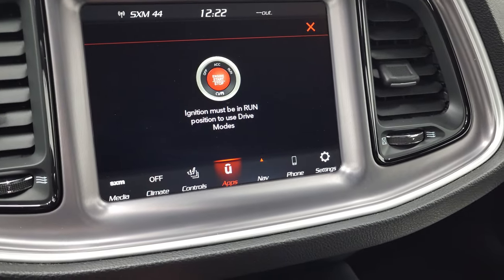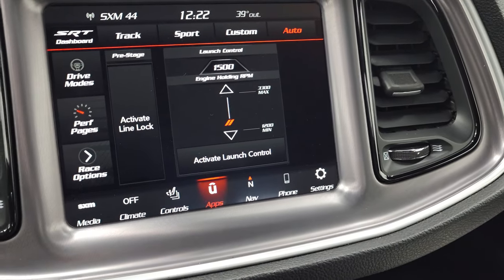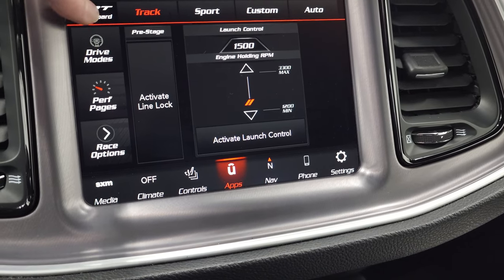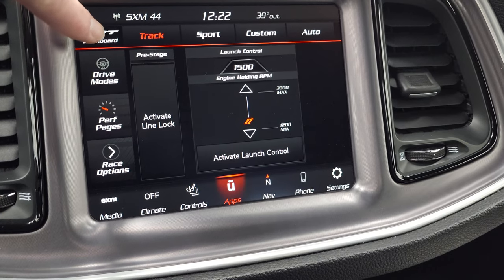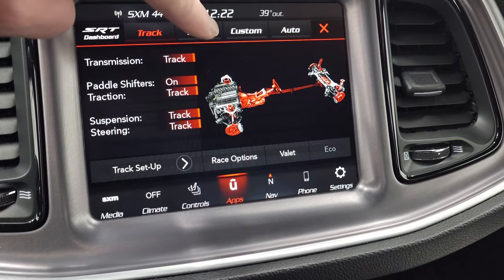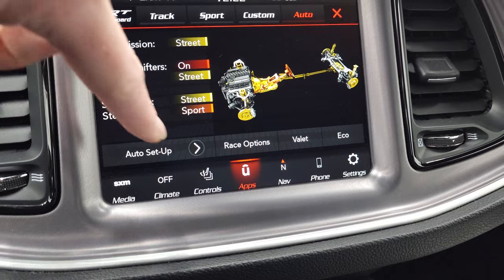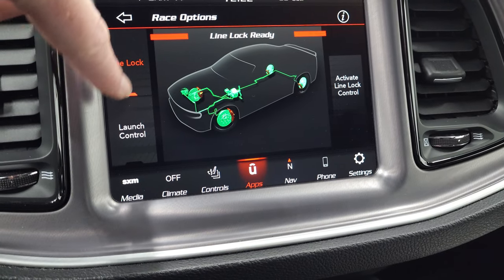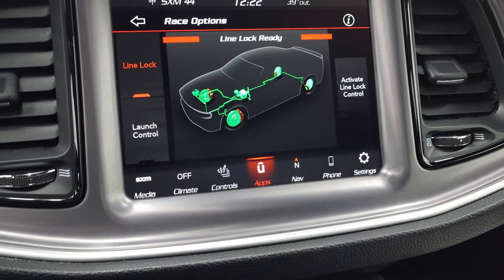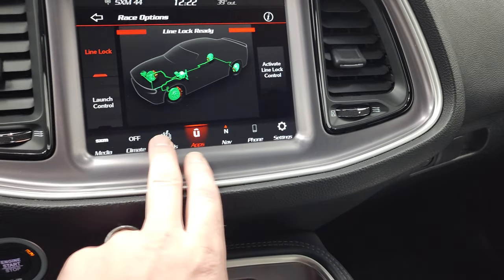If you go to your drive modes — you have to be in run for the drive modes. So you have launch control. You have your SRT dashboard here. You can do your drive modes: track, sport, custom, automatic. You can do your race options here — line lock, launch control, active line lock. So a lot of stuff you can do with this radio, and just a really nice radio overall.